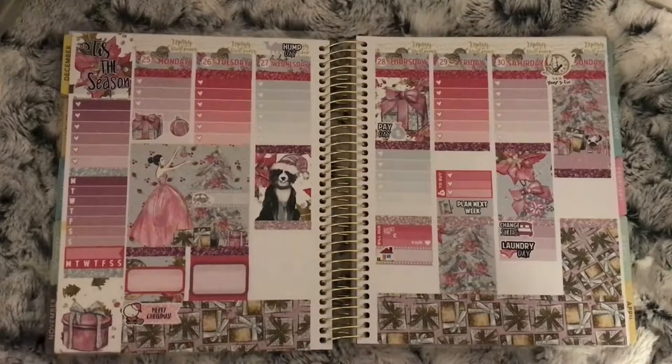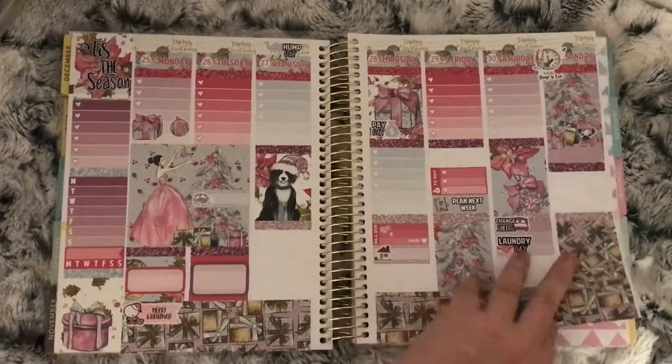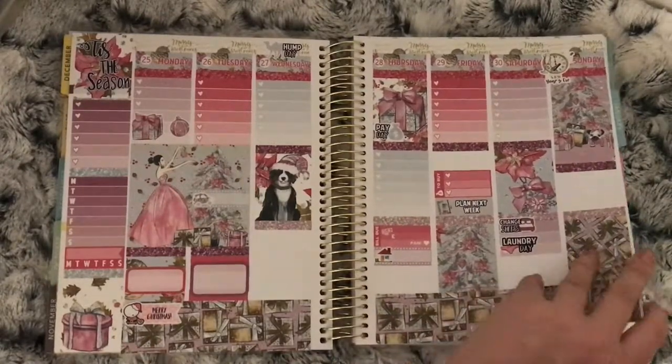This was Christmas week and it's called 'Tis the Season from Lucinda Charlotte. I didn't manage to fill in this week, obviously because it was Christmas, so I didn't fill that one in.